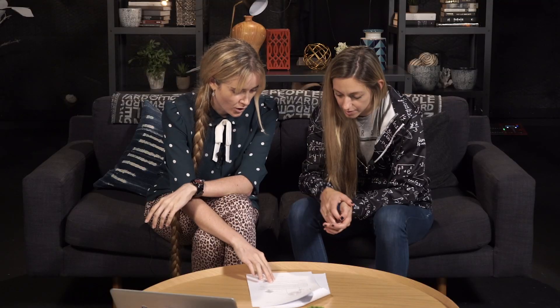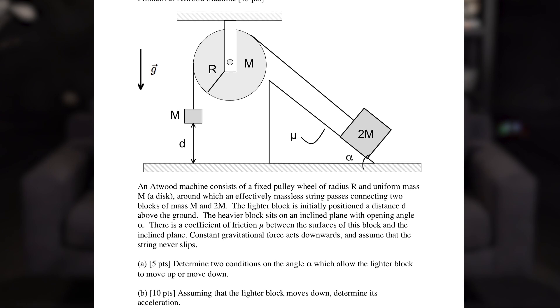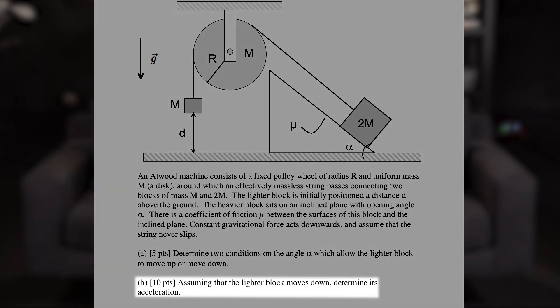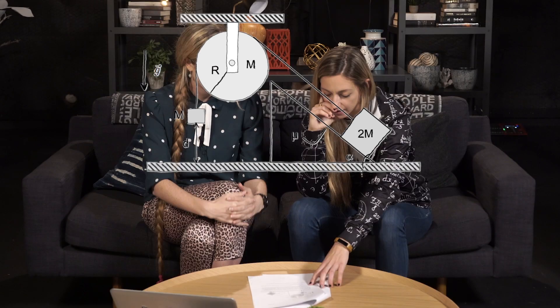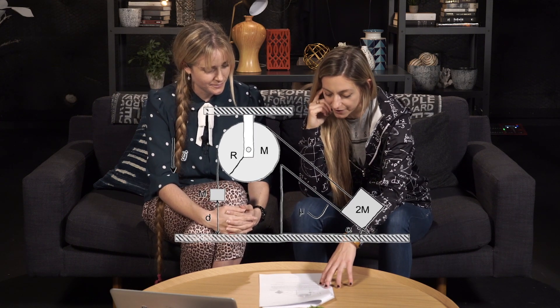On to problem number two: the Atwood machine. These usually take a while to work through and they're not that conceptually hard — it's just usually a bit of algebra, determining like in part B the acceleration of the lighter block. So knowing how forces are related to acceleration, F equals ma. If you know that much you'll probably do okay on the question. It's a bit intense looking, and they also a lot of times will have no friction in problems like these, but this one they've got a coefficient of friction.